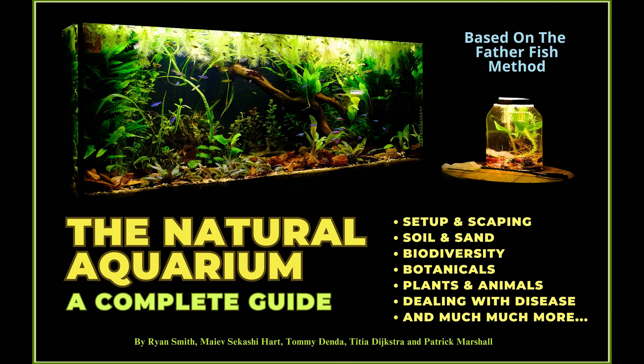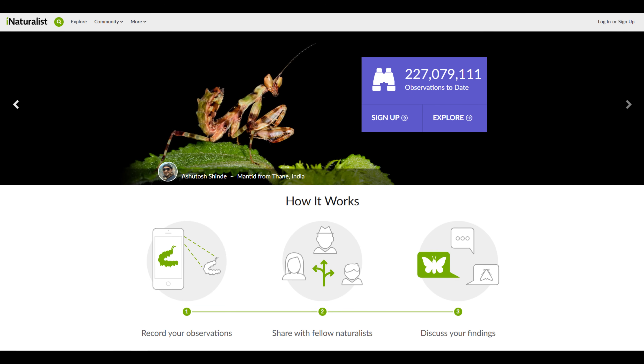Hello, everyone. This is Ryan Smith. I'm one of the authors of The Natural Aquarium: A Complete Guide. And today, we're going out to a place I found on iNaturalist.